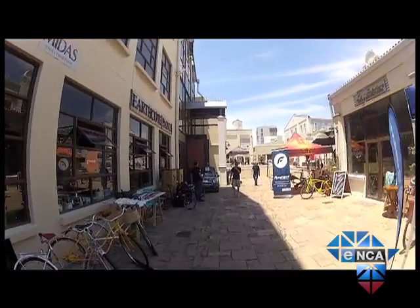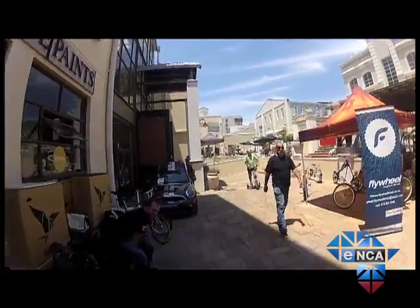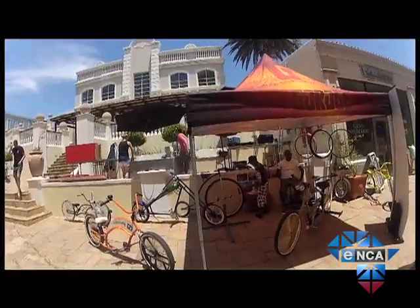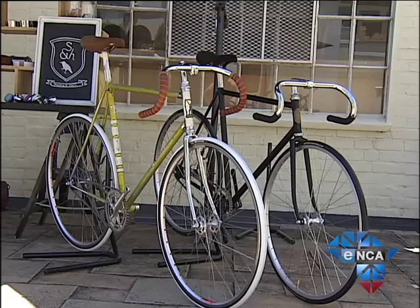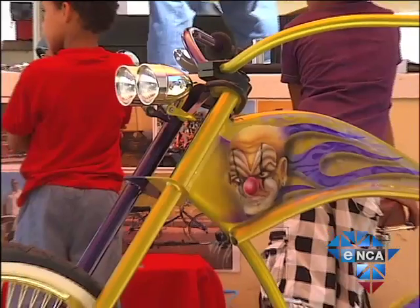Urban cycling in Cape Town is slowly but surely bursting at the seams. It's a carbon-free way of getting around — having something that's unique, it's a statement piece, and it definitely encourages more people to want to cycle and makes it a more attractive thing to do as well. From custom-made cowboy saddles to luggage carriers, cycling enthusiasts can literally pump their bikes to suit their personalities.